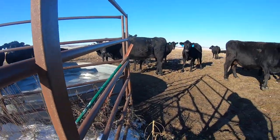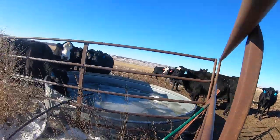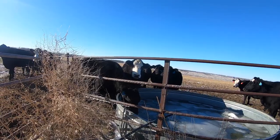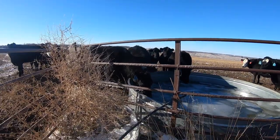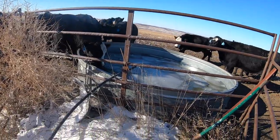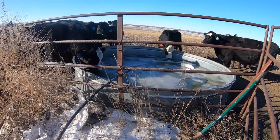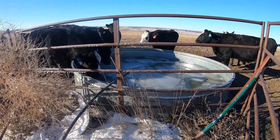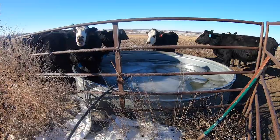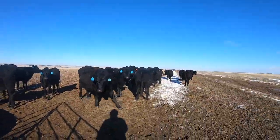They just want some feed. There you go. See, these cows are happy.